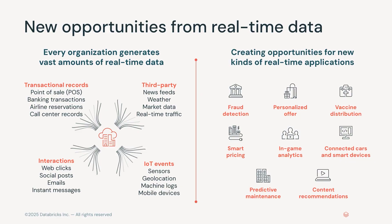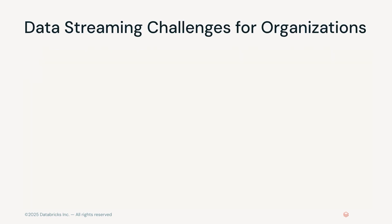All this real-time data creates new opportunities to build innovative applications that do things like detect fraud, provide personalized offers to customers, dynamically adjust pricing in real-time, predict when a machine or part is going to fail, and much more.